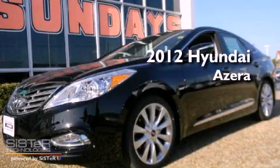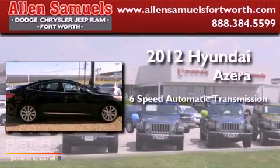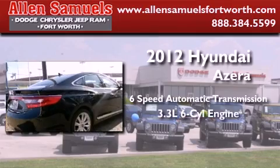This is a brand new 2012 Hyundai Azera. This four-door sedan has a six-speed automatic transmission and a 3.3-liter V6.